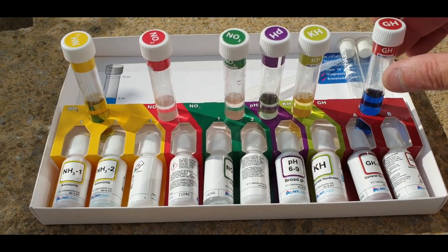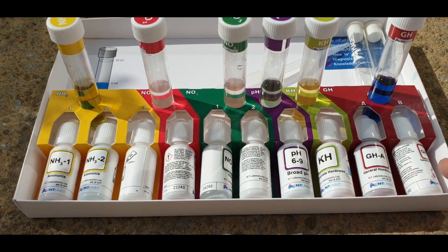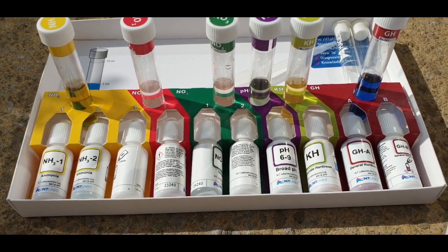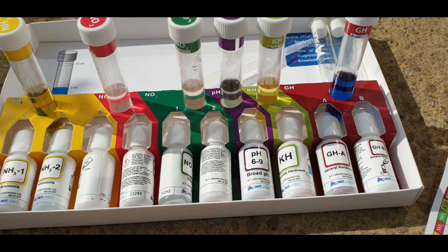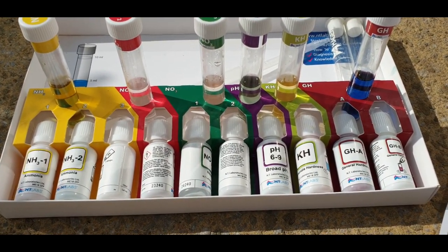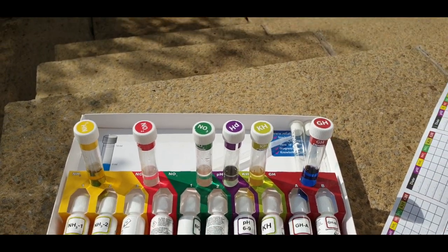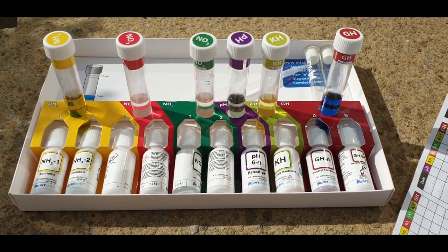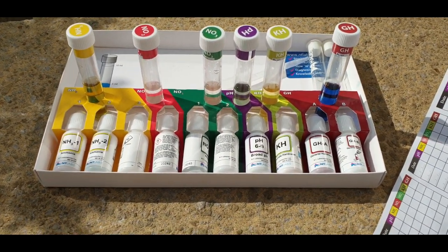I checked the GH - general hardness. That took four drops to change to blue, so my general hardness is pretty good, about average - bang on middle. To summarise: no ammonia, no nitrite, no nitrate - pH is a little low, KH is very low, GH is good. So I need to add some KH buffer up - that's the next job.